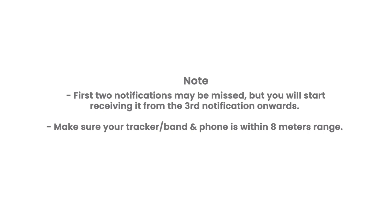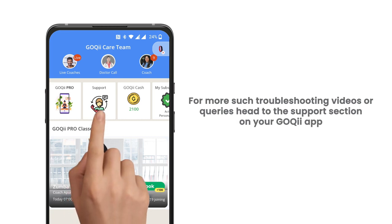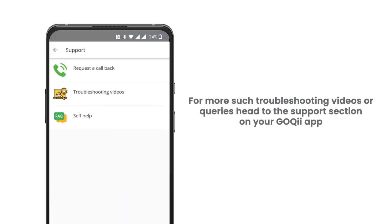Make sure your device and phone are within eight meters of each other. For more troubleshooting videos or queries, head to the support section on your GoKey app.